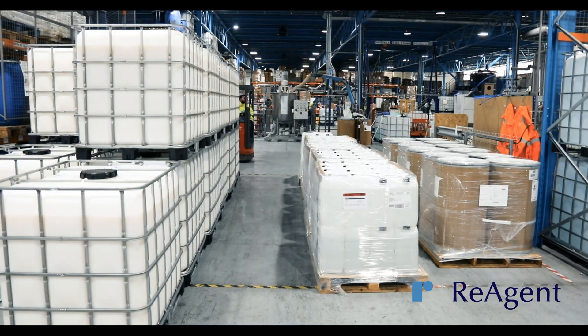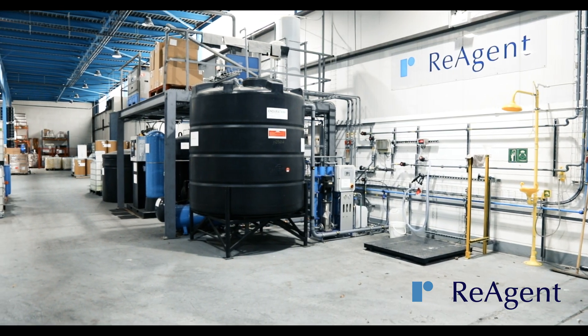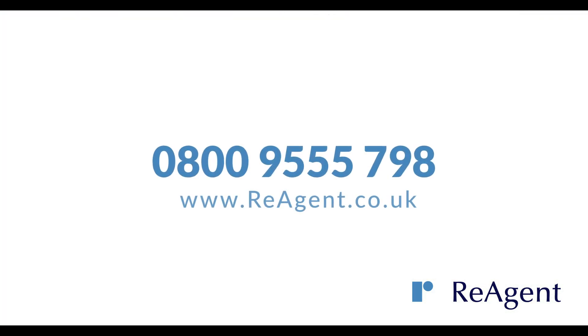If you're looking for a chemical manufacturing company to mix your products to the highest quality standards, work with you as a team, and support you with technical advice and industry expertise, contact us today to discuss your requirements.